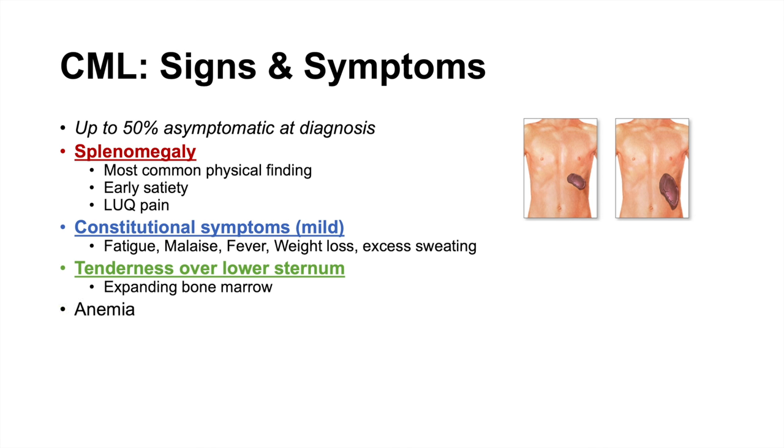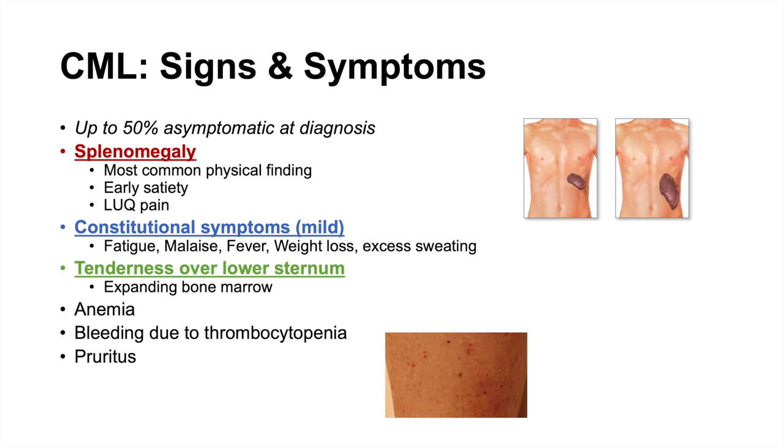Other symptoms less specific to CML include anemia from bone marrow crowding, bleeding due to thrombocytopenia, pruritus due to increased basophils, leukostasis, and priapism in males.